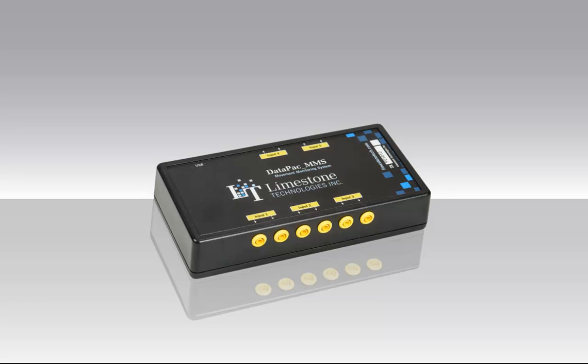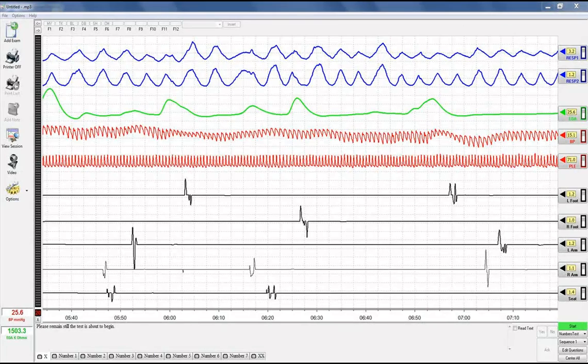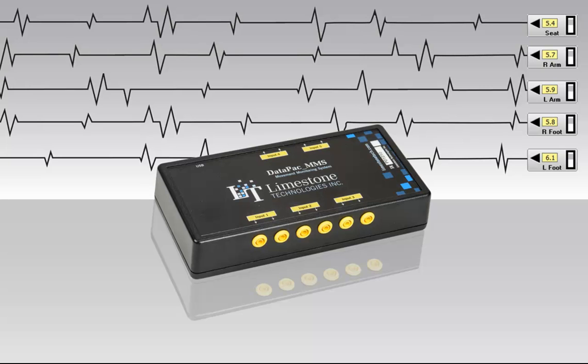The revolutionary MMS has the ability to record and display up to five movement sensors during the polygraph examination. However, as discussed earlier, displaying all five channels simultaneously is not practical for most examinations. This insight has led to the development of the MMS All display option.